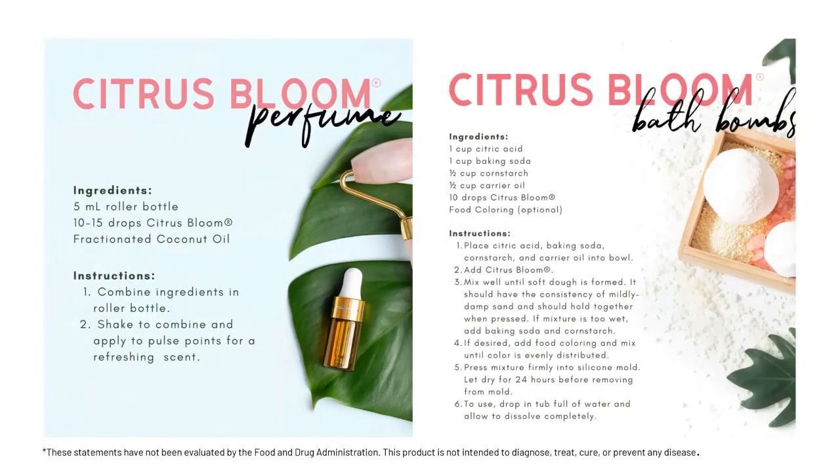I've got a couple of DIYs for those wanting to do a little more with their blend once they get it. For the Citrus Bloom perfume, just take your bottle, add fractionated coconut oil, then add 10 to 15 drops. You can use a 10 ml roller and double the drops to make your perfume. We also have bath bombs for those who like to wind down with a bath — this is a great oil for that, using common household ingredients. Citrus Bloom is 10% off the entire month while supplies last, so grab a couple.